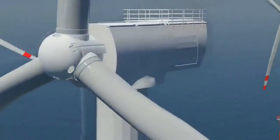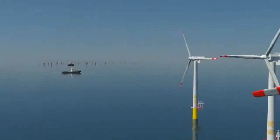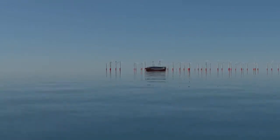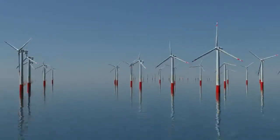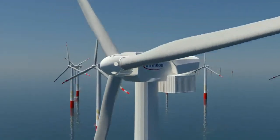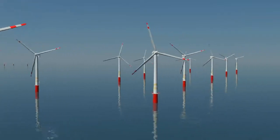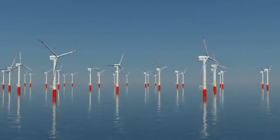But Alpha Ventus won't be alone for long. In the coming years, more than 30 offshore parks will spring up in the North Sea and Baltic. By 2030, the parks are expected to produce electricity equivalent to the capacity of 60 nuclear power plants.